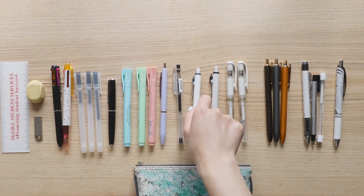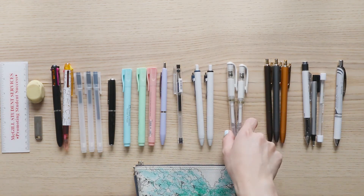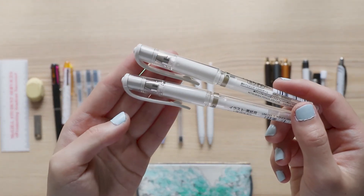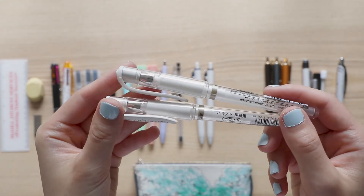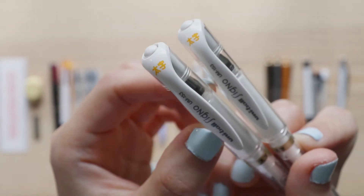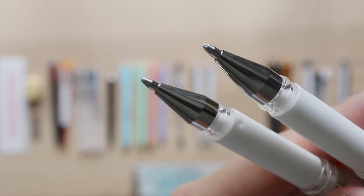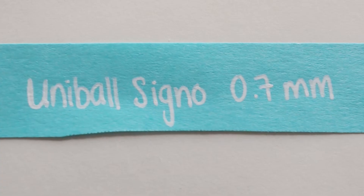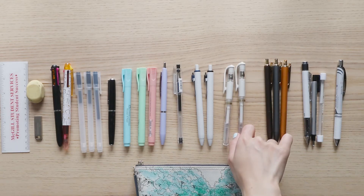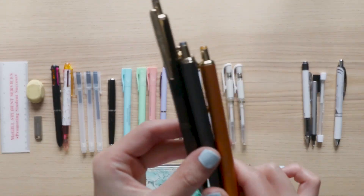After getting into journaling I also discovered the Uniball Signo white pens. The tips are 0.7 millimeters — a bit on the thicker side, but it works really well for a white pen. I love using it for detailing, especially in titles or to add a glossy touch or shine to my sketches. It also works really well on black washi tape or darker colored Post-its.